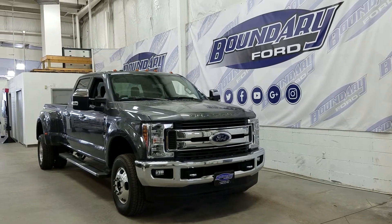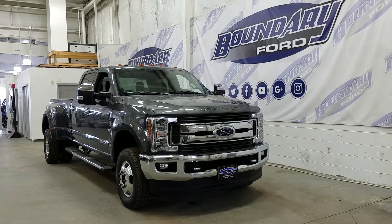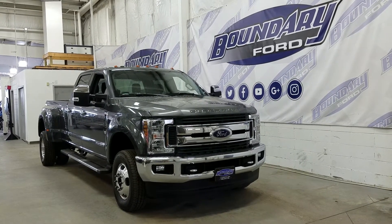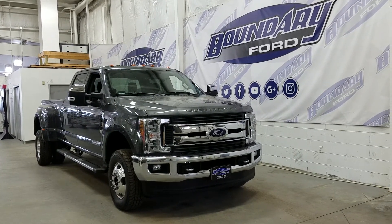This model features a chrome-accented grille and lower bumper, halogen high beams, low beams, and a pair of fog lamps, chrome-wrapped tow recovery hooks, and chrome alloy wheels. The wheels are wrapped in Michelin tires.